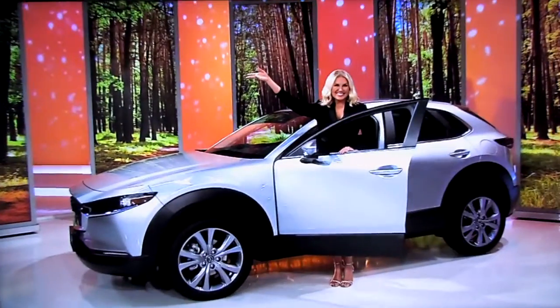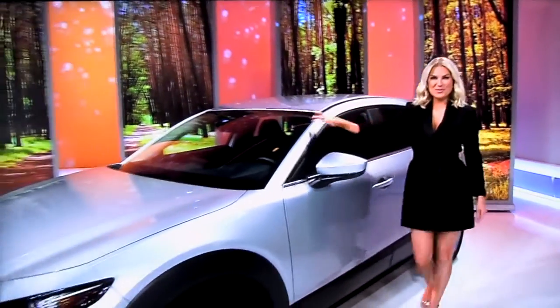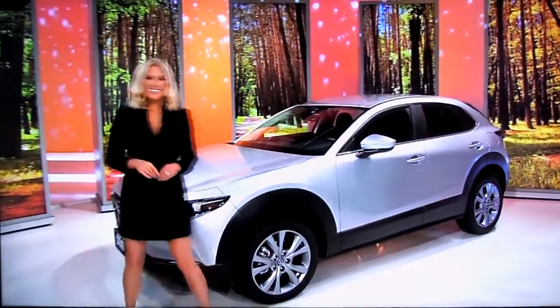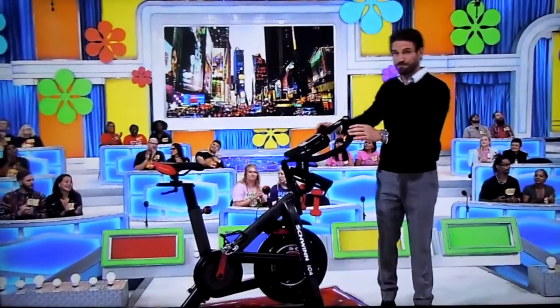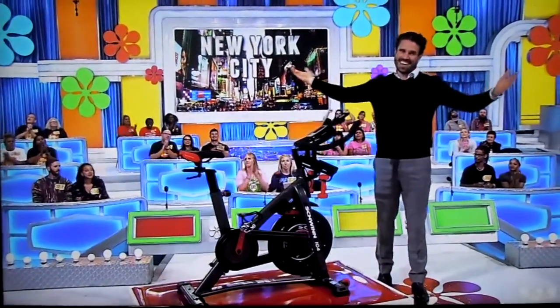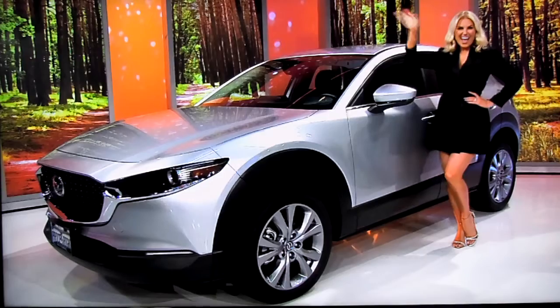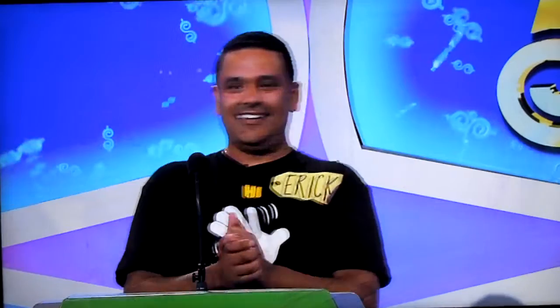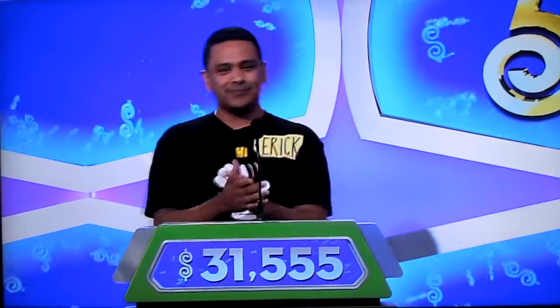And then finally, you can really pump up the bass and blast the tweeters on the sound system in your brand new car! It's the Mazda CX-30 Select Crossover featuring a 2.5-liter engine, 6-speed automatic transmission, and front-wheel drive! So it's an exercise bike, a trip to New York City, and a new car — and it's all yours if the price is right! Eric, what do you think? $31,555! $31,555! Alrighty, good luck!